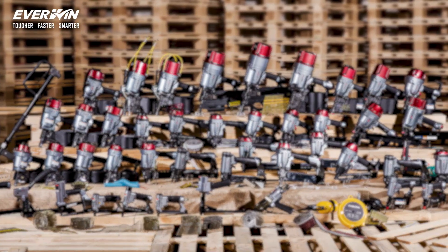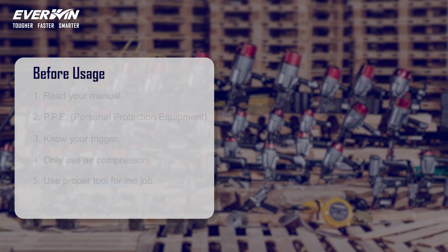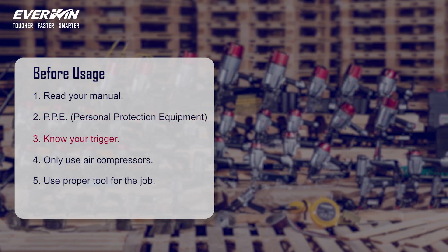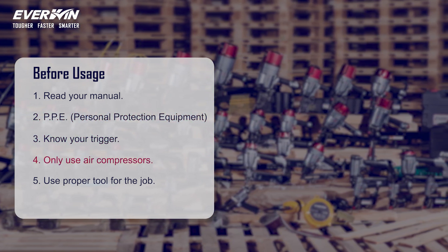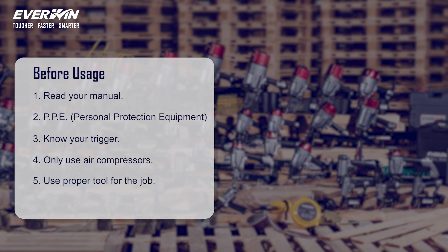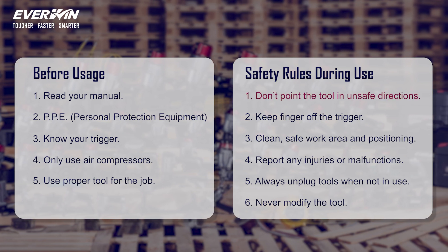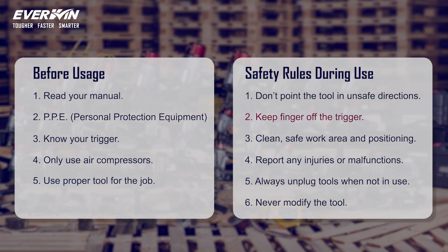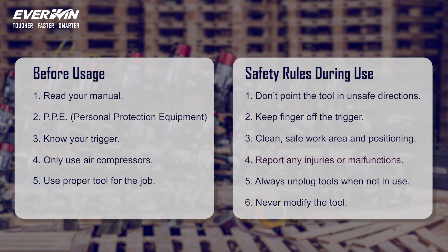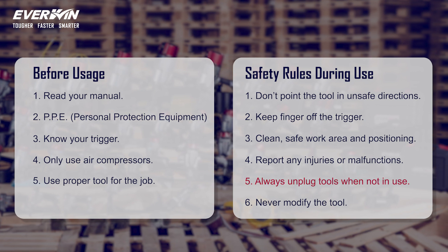To sum up, here are the major safety rules before and during pneumatic nailer and stapler usage. Before usage: 1. Read your manual. 2. PPE. 3. Know your trigger. 4. Only use air compressors. 5. Use the proper tool for the job. Safety rules during use: 1. Don't point the tool in an unsafe direction. 2. Keep finger off the trigger. 3. Clean, safe work area and positioning. 4. Report any injuries or malfunctions. 5. Always unplug tools when not in use. 6. Never modify the tool.